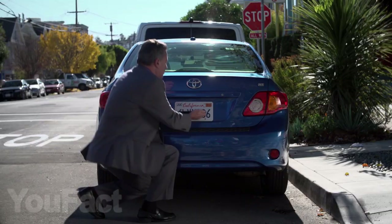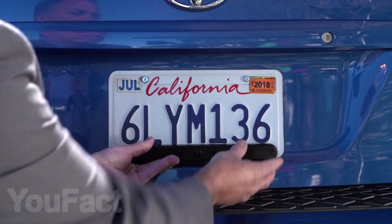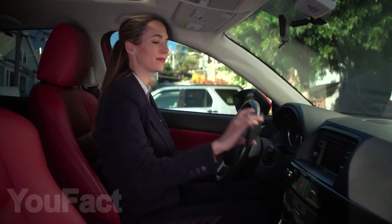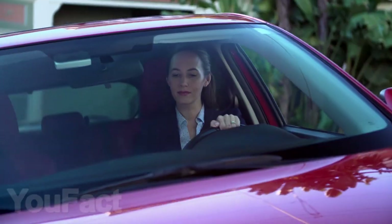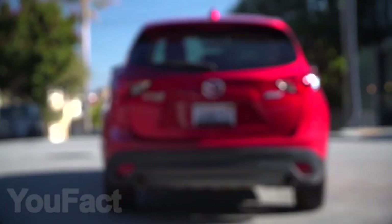If you have problems with parking in reverse, or just need a good rear view of the car, this camera will definitely interest you. It is easily installed on the license plate and broadcasts everything that happens behind your car directly to your smartphone. The camera has 170-degree viewing angles, is waterproof, and holds a battery charge for up to two months before it will need to be recharged.